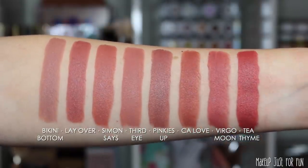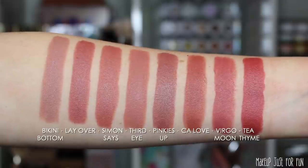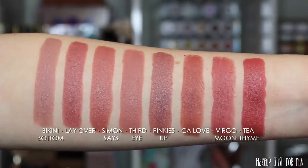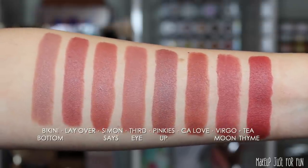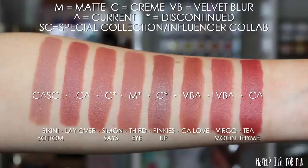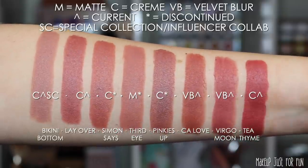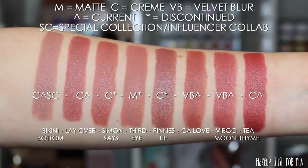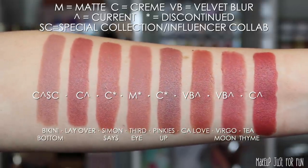Moving on to more nudey neutral shades — these are more medium-toned and have less of that peachy undertone. We have Bikini Bottom, Layover, Simon Says, Third Eye, Pinkies Up, California Love, Virgo Moon, and Tea Time. The only collab shade here is Bikini Bottom, which was in collaboration with Sophia Nygaard. I marked these shades as current because you can still pull them up on the website, though I'm not sure the out-of-stock ones will be restocked.